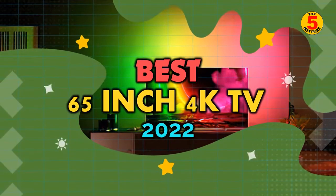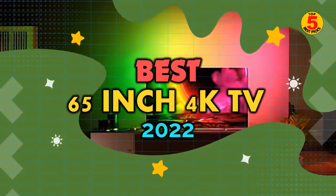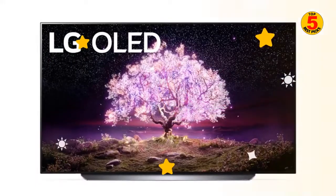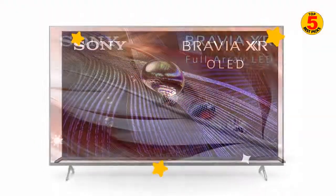In this video, we'll cover the best 65-inch 4K TVs to buy in 2022. We included the pros and cons of each product so you can decide before buying the best one.